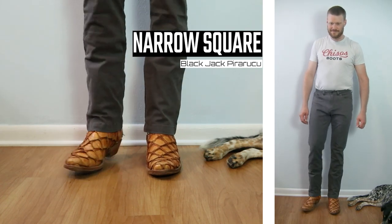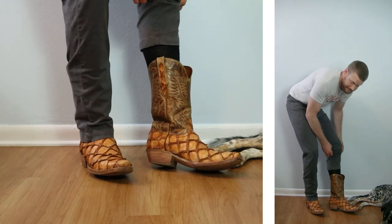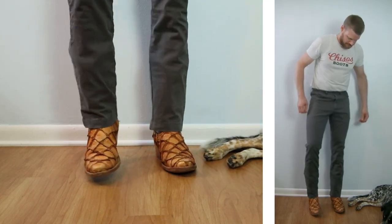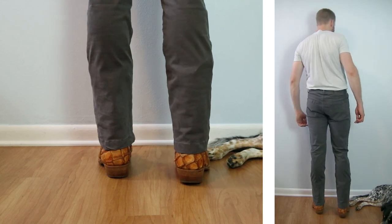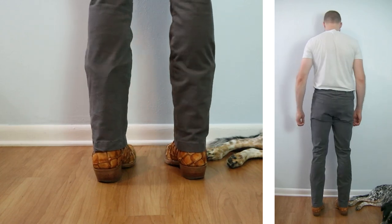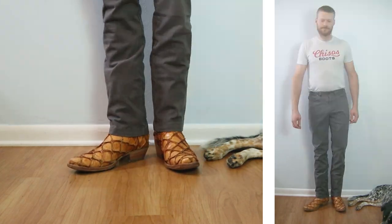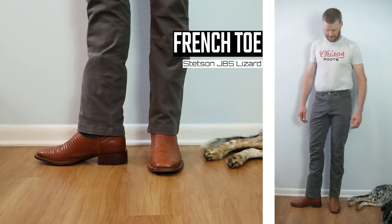Here we have a narrow square toe example — this is a Blackjack piruruku boot with a one-and-a-half-inch heel and a 12-inch top. You can kind of see those tops through the pants, but like with the Hondo it's really not that bad and this can work in a pinch. The charcoal color of the pant and the cognac color of the piruruku looks so good together though.